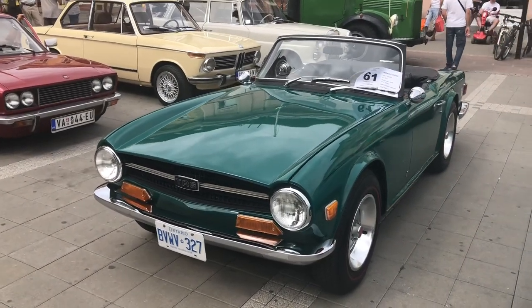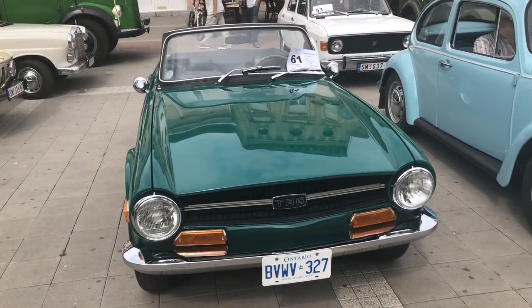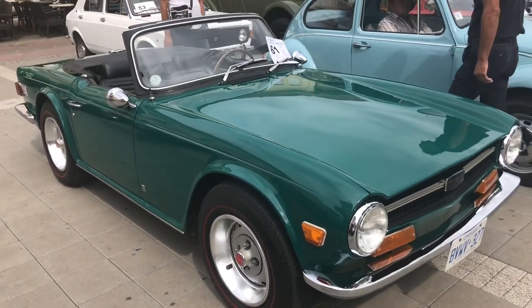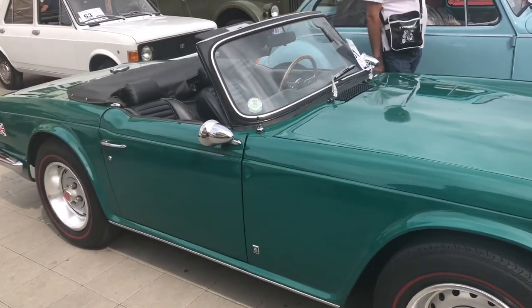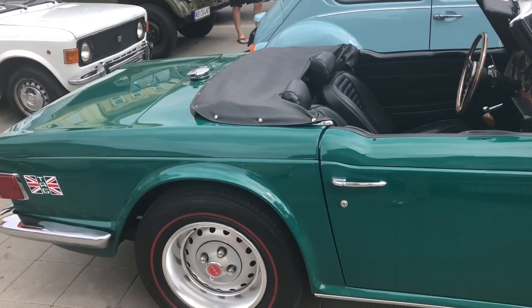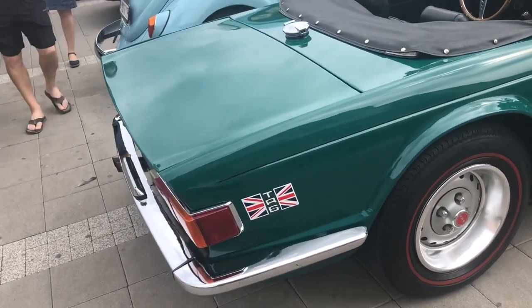We're going to do a short walkaround now. We can see the muscular lines of the TR6. This car may look like a small one today, but at the time this was a big Triumph comparing to a Spitfire, which was a smaller one. This was a proper-size British roadster at the time, with enough power, with a 6-cylinder engine — you could go anywhere with that. They were very reliable cars for an English roadster, and they didn't have typical problems like other brands had. This was proven technology in the TR6.